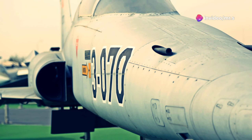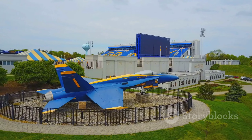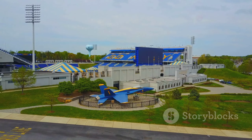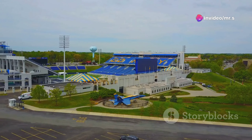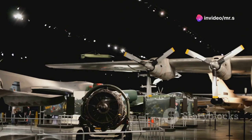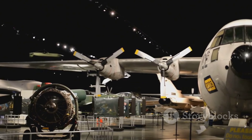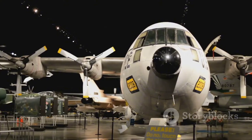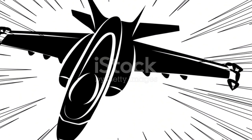Whether it's in the stories of those who flew it, the museums where it stands proud, or the hearts of aviation enthusiasts like us, the Saab J-35 Draken remains a testament to Swedish engineering and a symbol of aerial supremacy. So next time you look up at the sky and imagine the jets of yesteryears, remember the Draken — a jet that wasn't just built to fly, but to conquer the skies with the heart of a dragon. Thanks for joining me on this high-flying adventure. Until next time, keep your eyes on the skies and keep dreaming big.